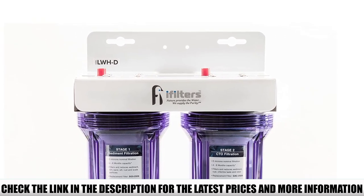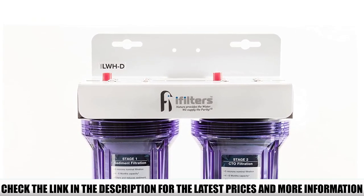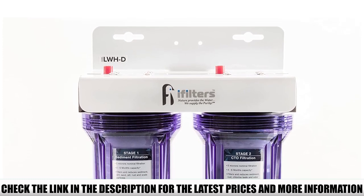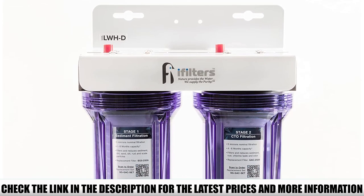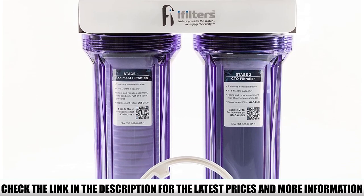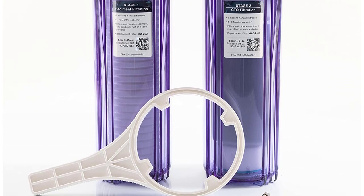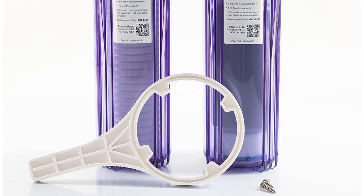You can even make crystal-clear ice cubes with this filtered water. This device's compact design makes it ideal for point-of-use or point-of-entry applications. You can install it under your sink to supply filtered water only to your kitchen, or if you want the whole house to have filtered water, you can install it in the mainline.